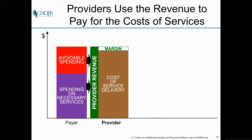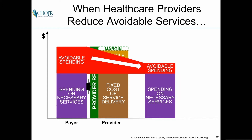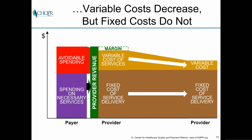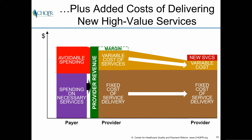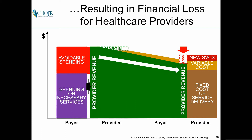The second barrier is that avoidable spending is usually revenue for providers, and they use that revenue to pay for their costs of services. The majority of costs for most healthcare providers are fixed, at least in the short term. So when providers reduce avoidable services, their variable costs decrease but their fixed costs do not. They may also incur additional costs for delivering new higher-value services, while their revenues decrease in direct proportion to the reduction in services delivered — resulting in financial losses.